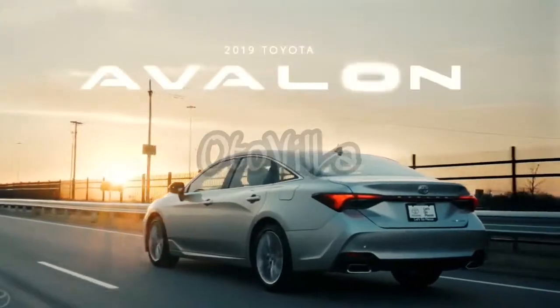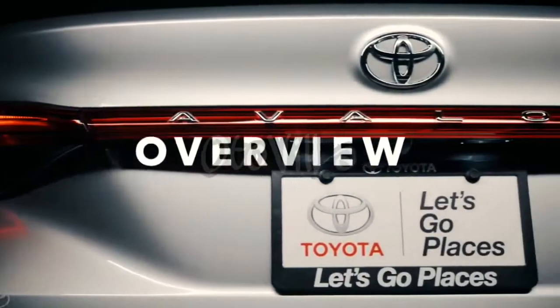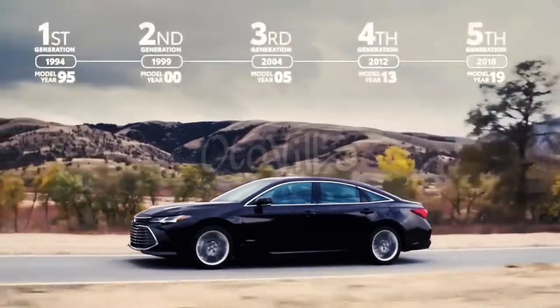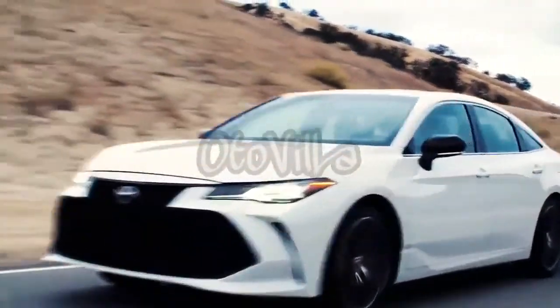This is the 2019 Toyota Avalon, assembled in America like it has been ever since its introduction in 1994. And now, for 2019, Toyota's sophisticated flagship sedan has entered its fifth generation.